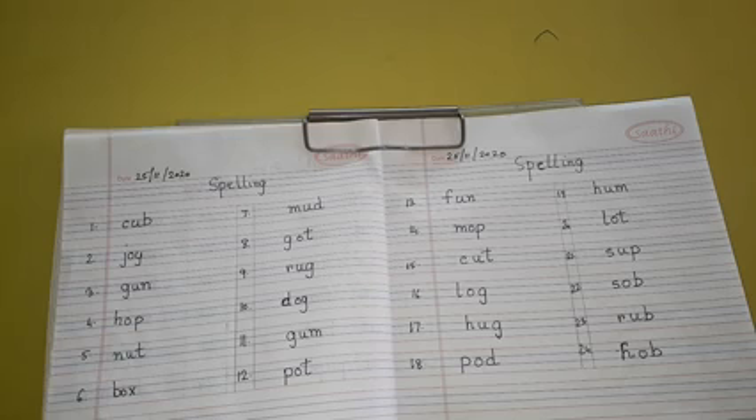Number 5: N-U-T, Nut. Number 6: B-O-X, Box.